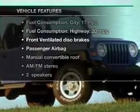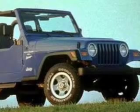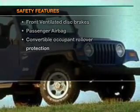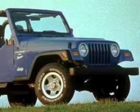Plus, enjoy these notable features that are included in this vehicle: an AM-FM stereo, power steering, and for your peace of mind, the following safety equipment is included — front ventilated disc brakes and passenger airbag.